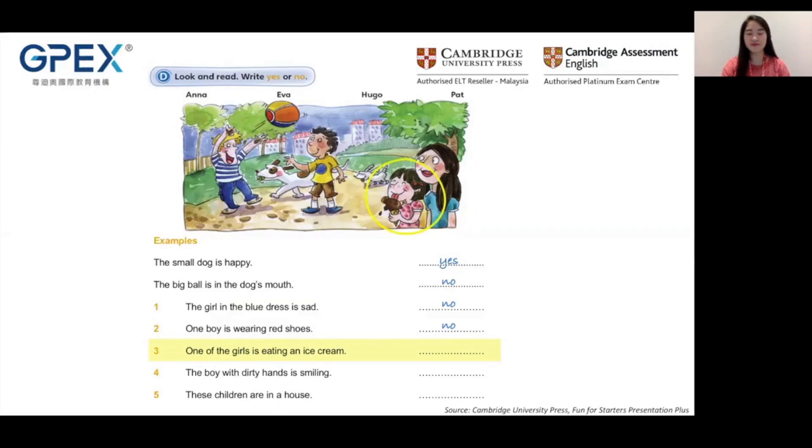Now go to the last question, question five: These children are in a house. Are these children in a house? The answer is no — they're in the park. They're not in a house.